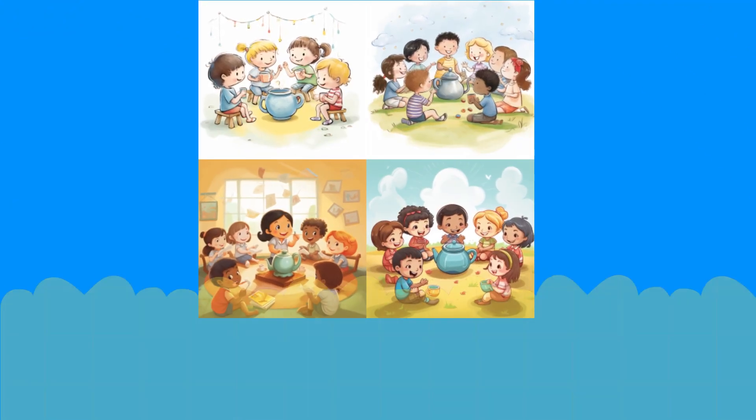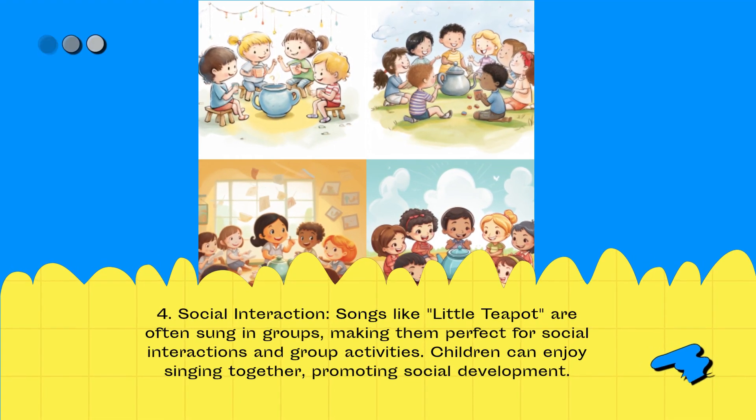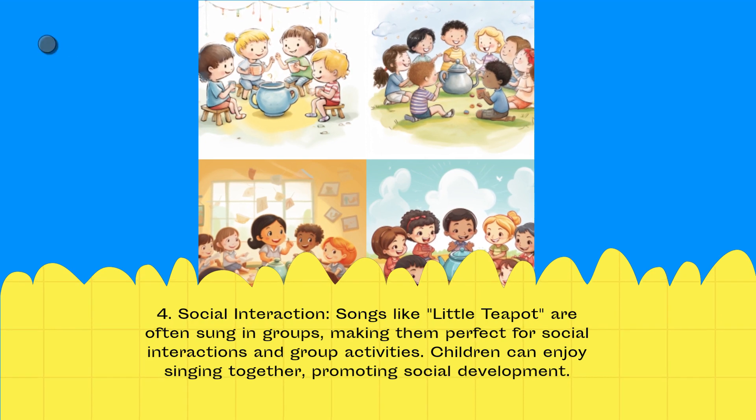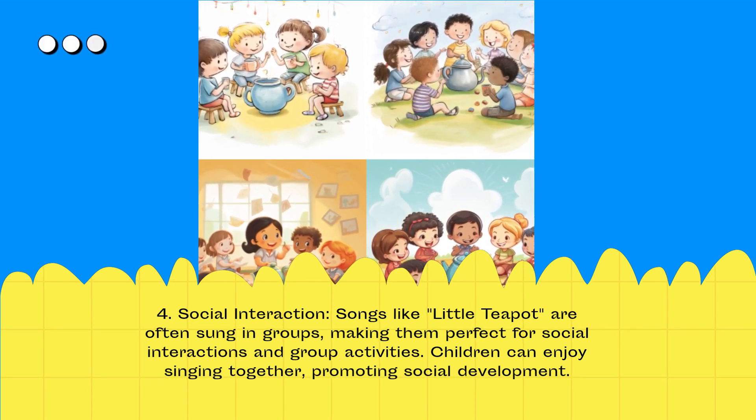Social Interaction: Songs like Little Teapot are often sung in groups, making them perfect for social interactions and group activities. Children can enjoy singing together, promoting social development.